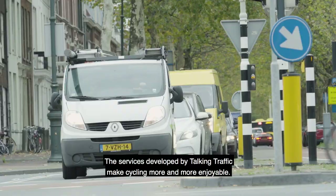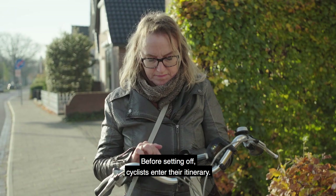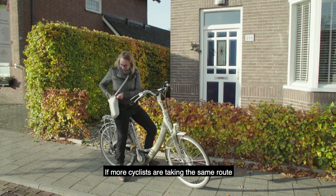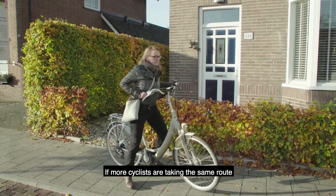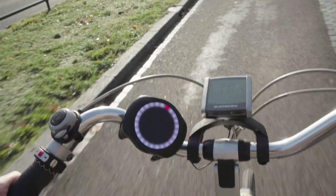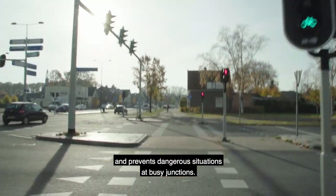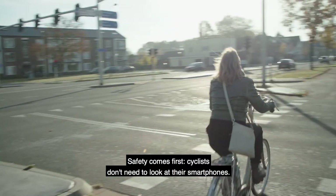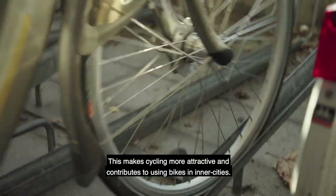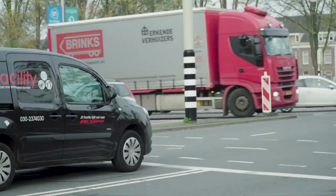The services developed by Talking Traffic make cycling more and more enjoyable. Before setting off, cyclists enter their itinerary. If it turns out that more cyclists are taking the same route, the road authorities can create a green wave for them. This optimizes the flow of traffic and prevents dangerous situations at busy junctions. Safety always comes first — cyclists don't need to look at their smartphones. This way we're making cycling even more attractive and contributing to the use of bikes in inner cities.